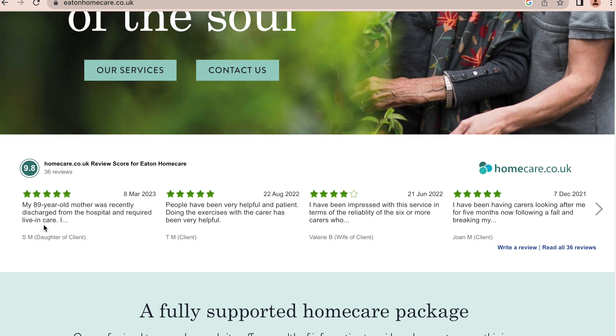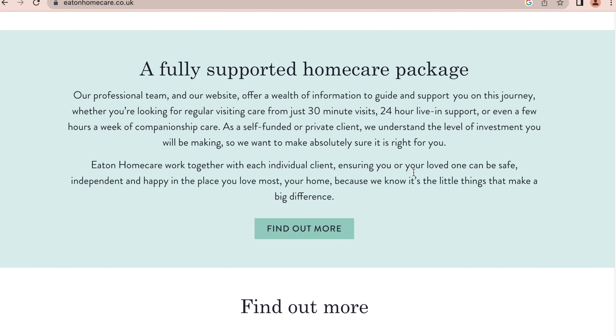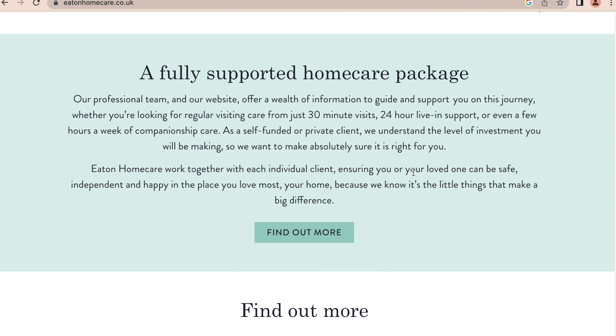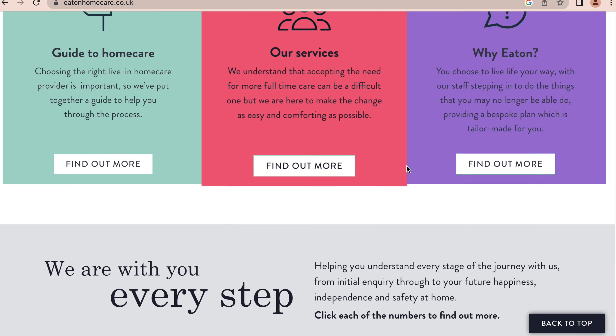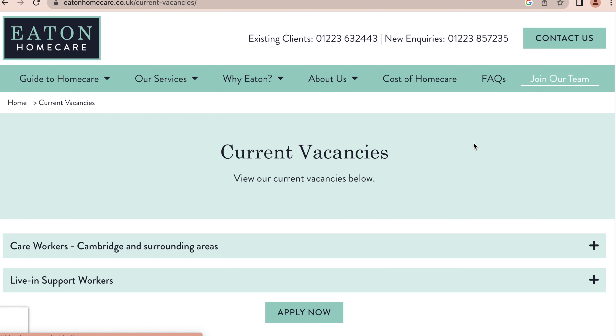They even have some reviews here, so you can also go through those as well. This will give you a sense of the kind of work environment you're going to be joining. So that being said, let's go to 'Join Our Team' to see how you can join their team and the opportunities available.